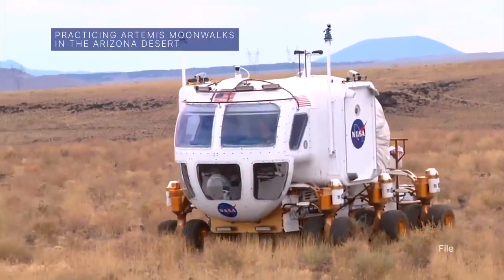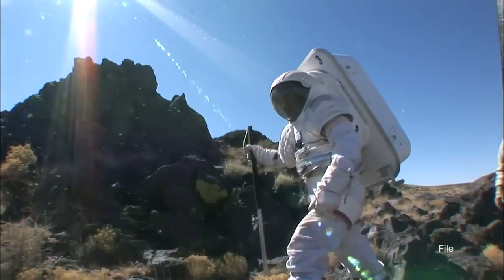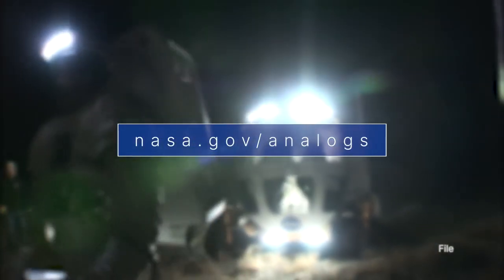An analog mission this month to practice lunar operations near Flagstaff, Arizona will provide crucial data for future Artemis moon missions. Learn more about analog missions at nasa.gov/analogs.